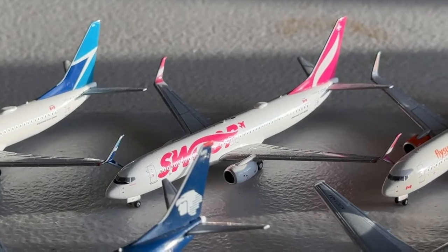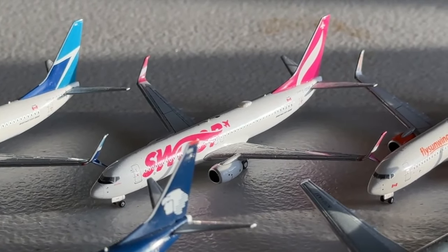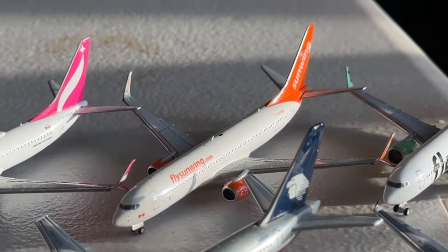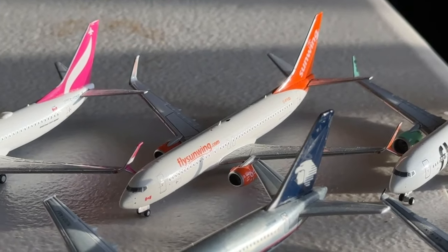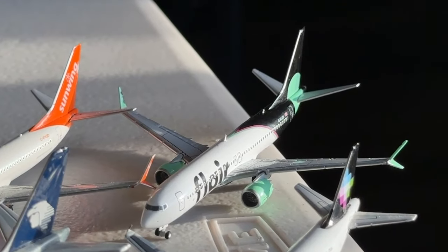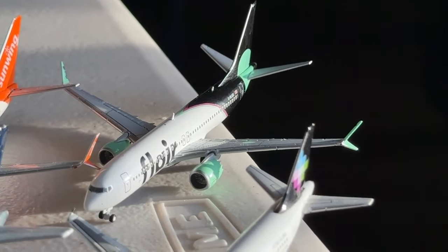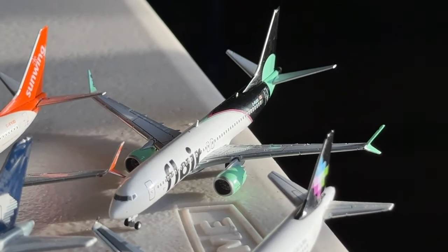Here's a Swoop Boeing 737-800. I think I'll keep this one in honor of Swoop — it's really sad that they unfortunately shut down. Then we have the Sunwing Boeing 737-800, which is really nice. I really like the orange on it — this was a really cool one to get from NG Models. This will be a very honorable aircraft considering their situation right now. And then we have the Flair Boeing 737 MAX 8 — hopefully they'll be able to survive. I was very tempted to get the Lynx aircraft and I'm very glad I did, because unfortunately they just recently shut down. This is still a great aircraft by Gemini Jets.